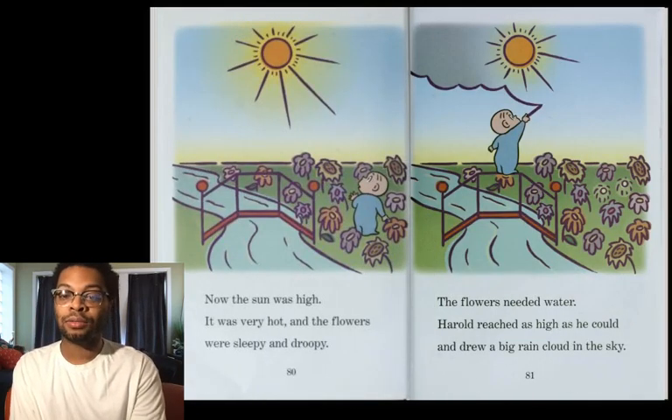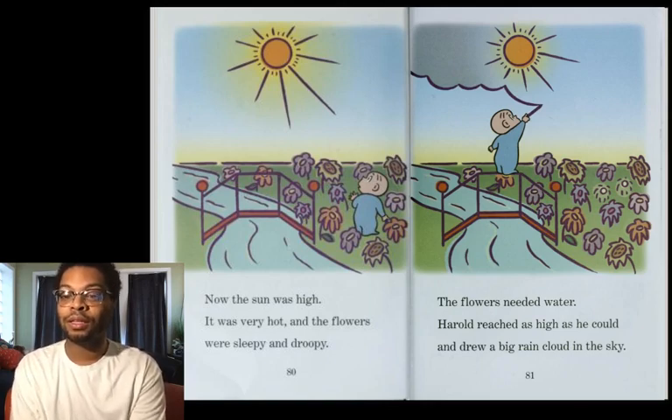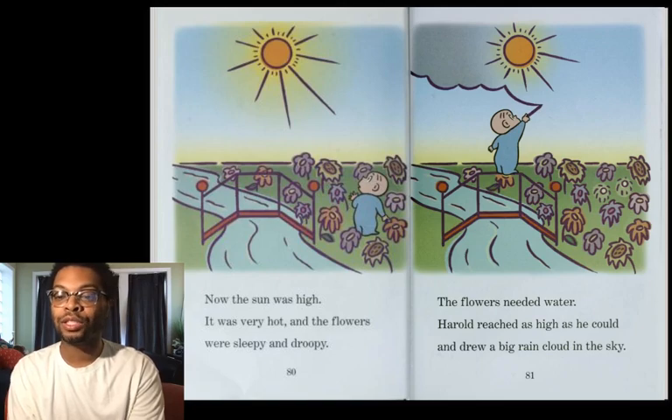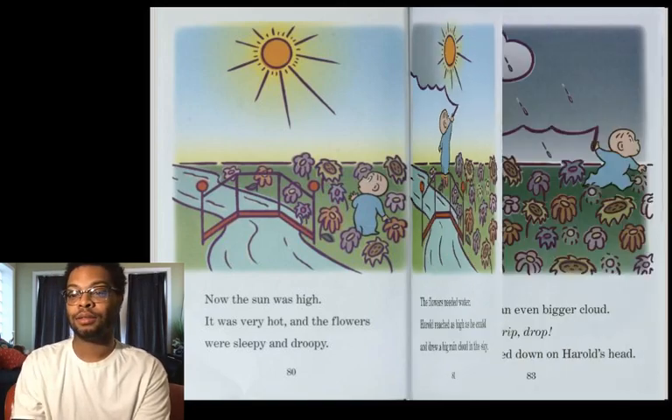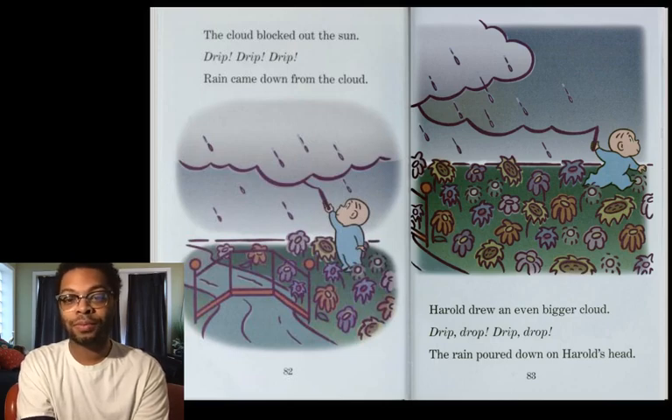Now the sun was high. It was very hot, and the flowers were sleepy and droopy. The flowers needed water. Harold reached as high as he could and drew a big rain cloud in the sky. He's taking very good care of the plants. The cloud blocked the sun, and drip, drip, drip — the rain came down from the cloud.